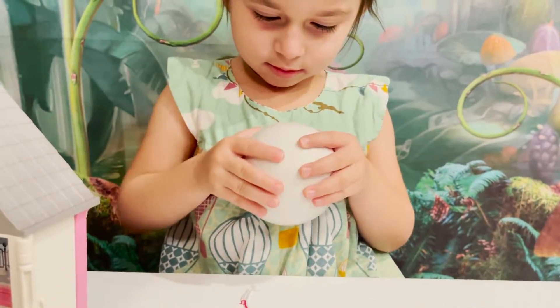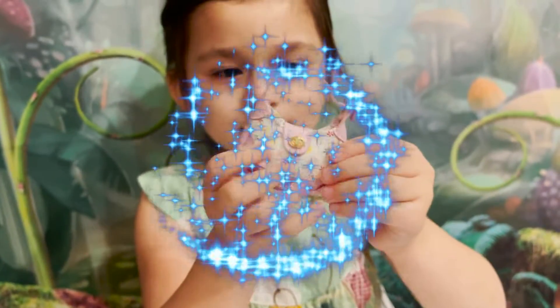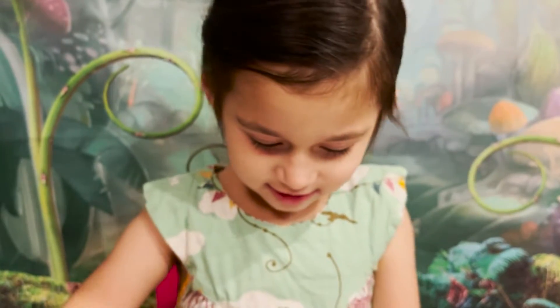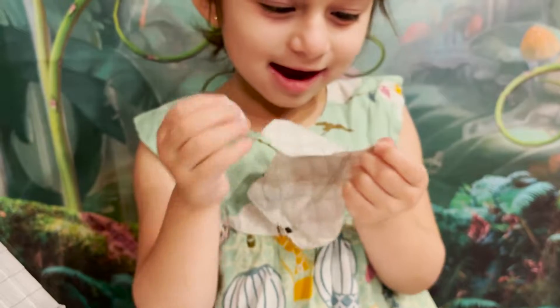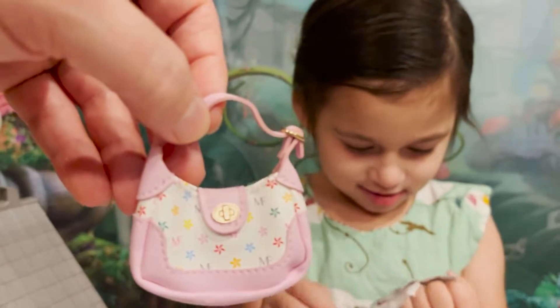We got the first one ready to go. Let's open it up. Look at what Jenna got. That is a really nice purse. Mommy, that's a very nice purse. Wow. Do you love it? Yeah. That purse is really nice. Look at how colorful that is. I love this.